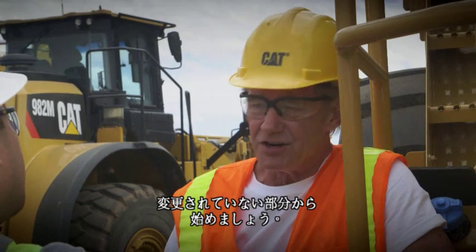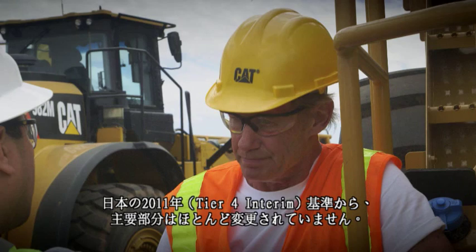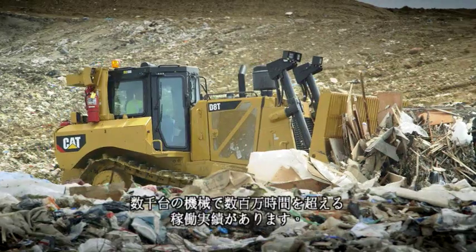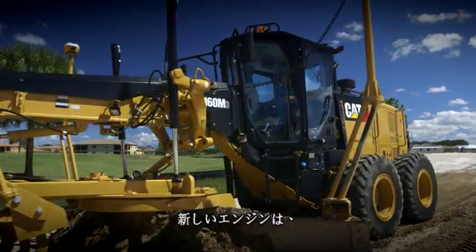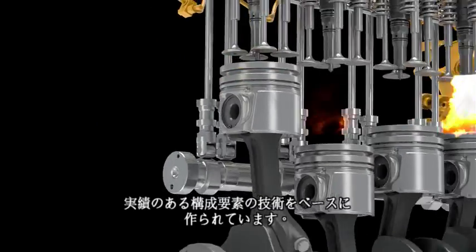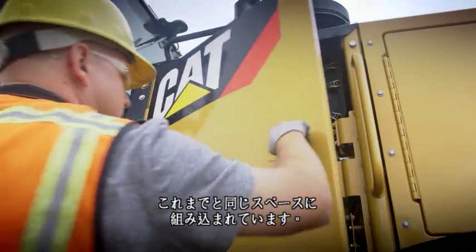So what's changed? Well, let's start by talking about what hasn't changed. For instance, the majority of the iron is unchanged from Tier 4 interim. Tier 4 engines and after-treatment packages quickly became the most reliable generation of machines ever introduced by Caterpillar, proven in thousands of machines over millions of operating hours. These new machines are based on the same proven building block technologies — fuel delivery, electronics, air management, and combustion design — all optimized to work together. The new engine and after-treatment packages even fit into the same space.